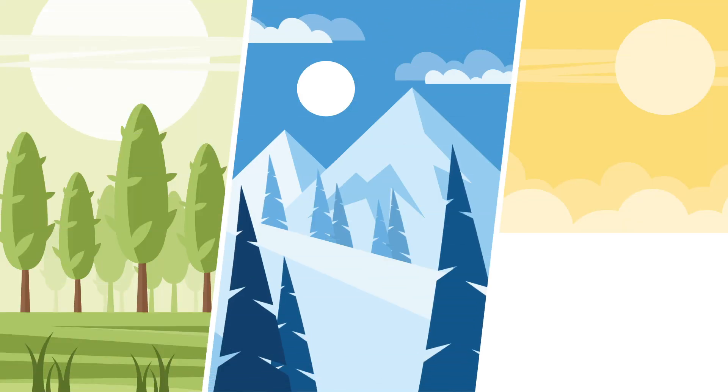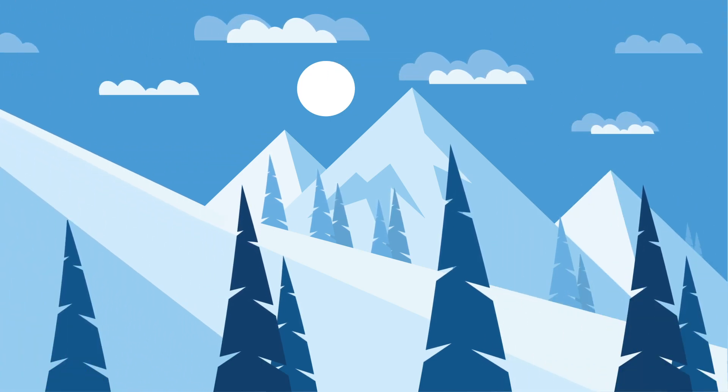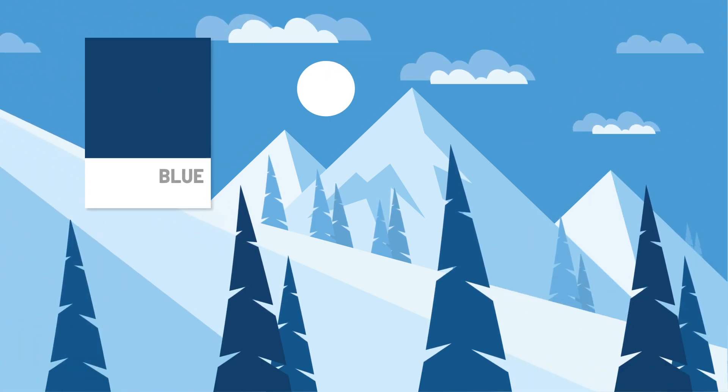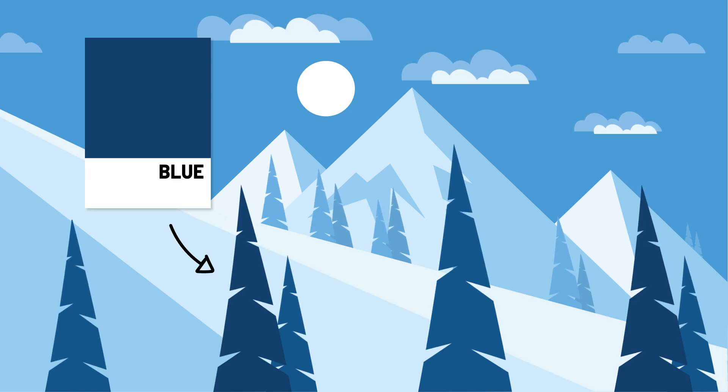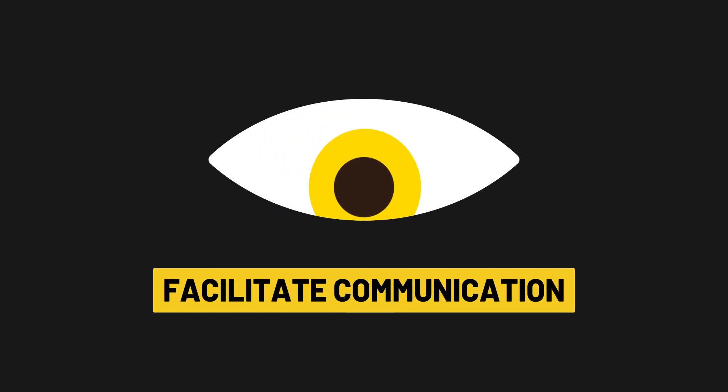Today I learned that giving a specific name to a color is actually way more important than I thought. The name of a color is not just a label that we assign to a specific hue to facilitate communication — it actually changes the way we perceive and relate to these colors. And yes, it also is a way to facilitate communication.